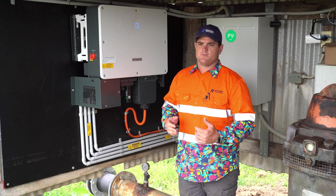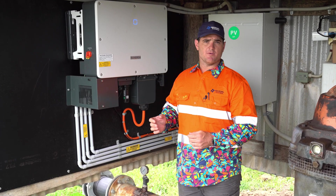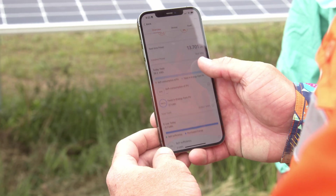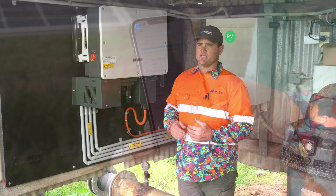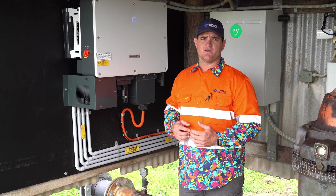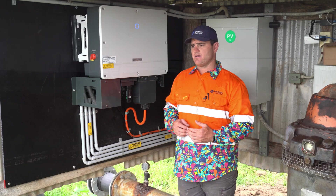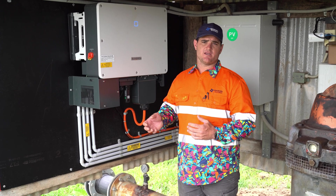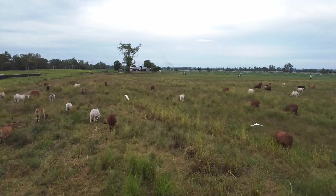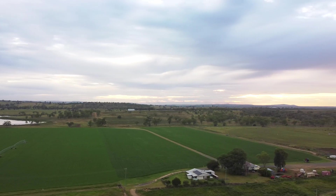SunGrow's monitoring platform is probably one of the easiest monitoring platforms for the homeowner to understand. It also allows very good remote access, including remote firmware updates. We can see individual string voltages, which really helps with problem solving. SunGrow can also get in even further than us and track any problems, which is important because this site is extremely remote — around four hours from where I live — so we needed that level of back-end access.